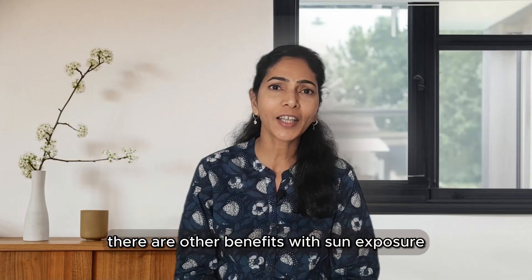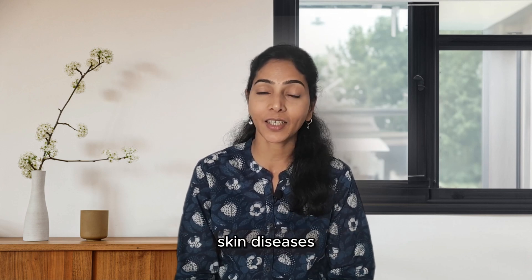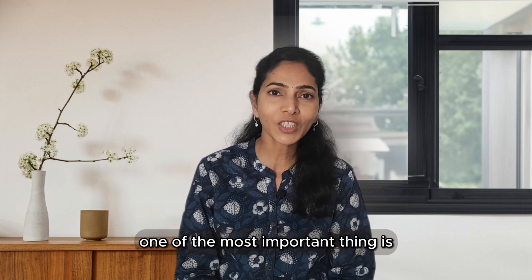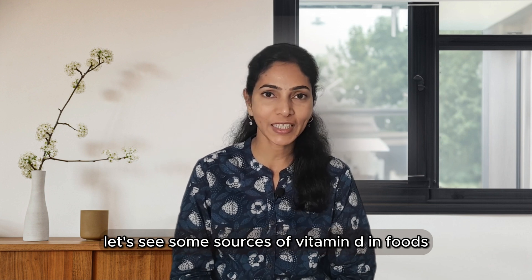There are other benefits of sun exposure as well — serotonin is released, which is good for your mental health, skin diseases, and sleep. It also helps with the release of good hormones. One of the most important things: do not apply sunscreen while going out in the sun.